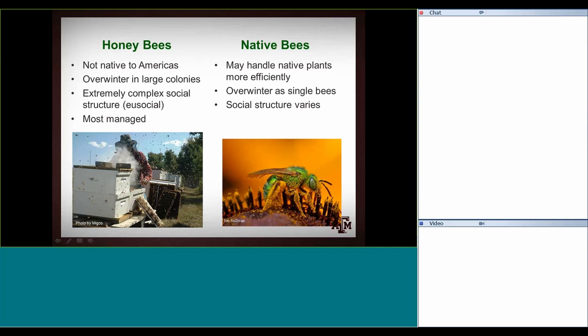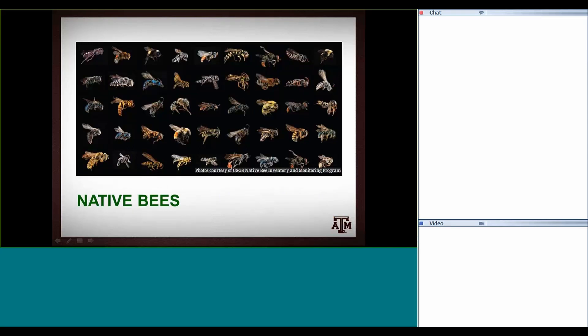Honeybees are the most managed — that's another benefit and why they're used so much: you can move a box of bees to where the pollination is needed. That's really important in modern agriculture. For native bees, there are a few managed species. In the U.S. you can buy packages of bumblebees, usually used more in greenhouse settings. Some, like alfalfa leafcutter bees, can also be purchased. But the vast majority of native bees are completely unmanaged, and we don't know nearly as much about them.